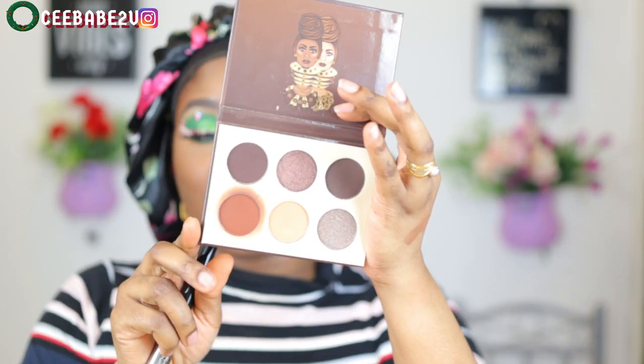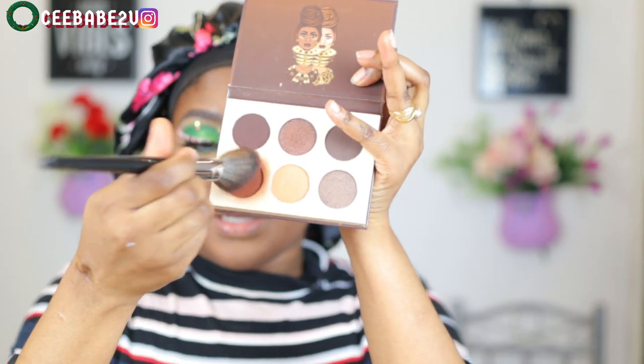I'll be bronzing with my Juvia's Place The Chocolate mini palette — I'm gonna take this shade right here.